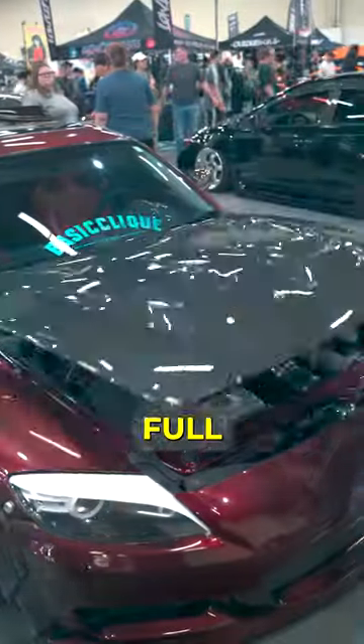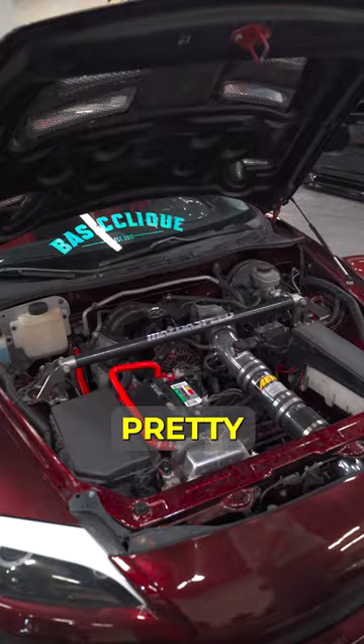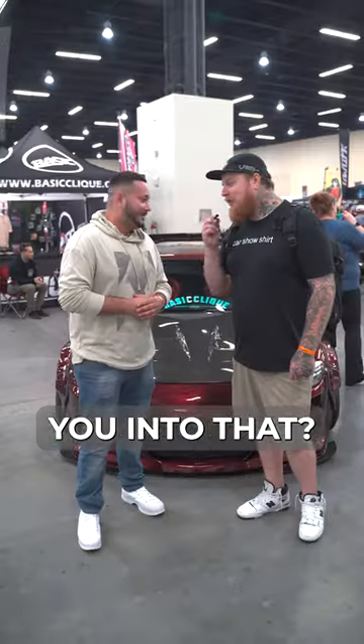What is the most expensive mod on your car? Probably the engine — full bridge port engine. The kit is pretty expensive too. How much are you in today? Come on. Probably like six.